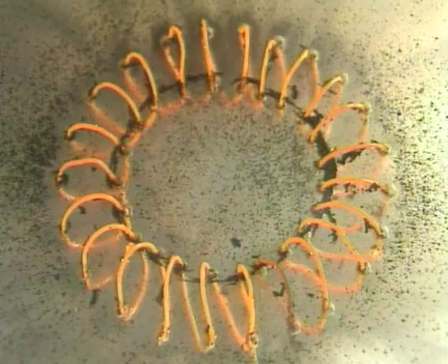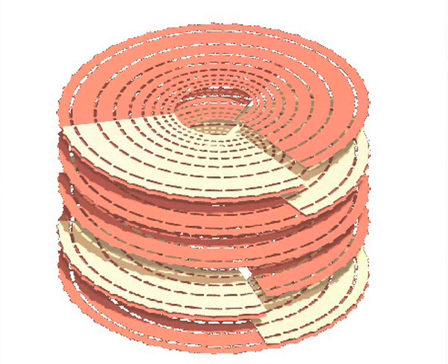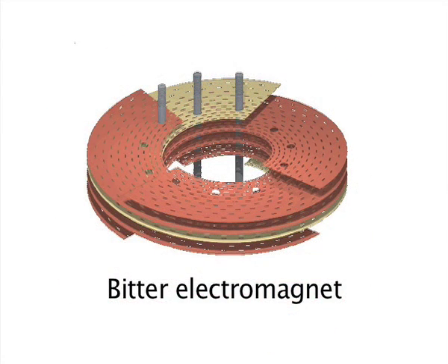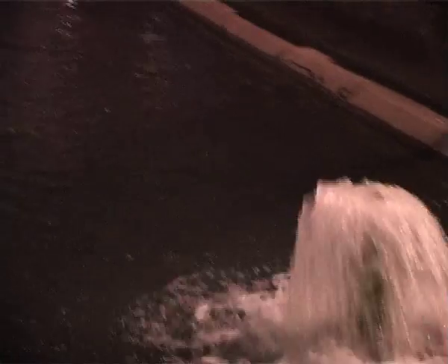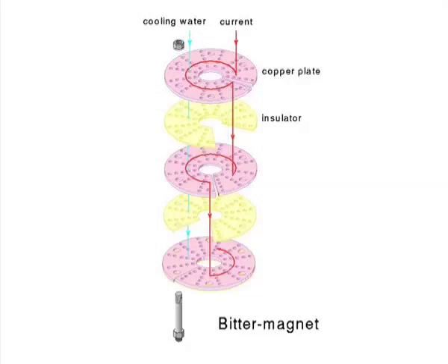The solution to this problem is a specially designed water-cooled bitter type electromagnet, or even a liquid nitrogen-cooled electromagnet. A typical bitter electromagnet is made from perforated copper plates with insulated layers in between. The electromagnet is cooled by water at approximately 10 degrees Celsius at a high flow rate, going axially through the small holes in the bitter plates of the coil, efficiently cooling the copper plates through which high current flows.